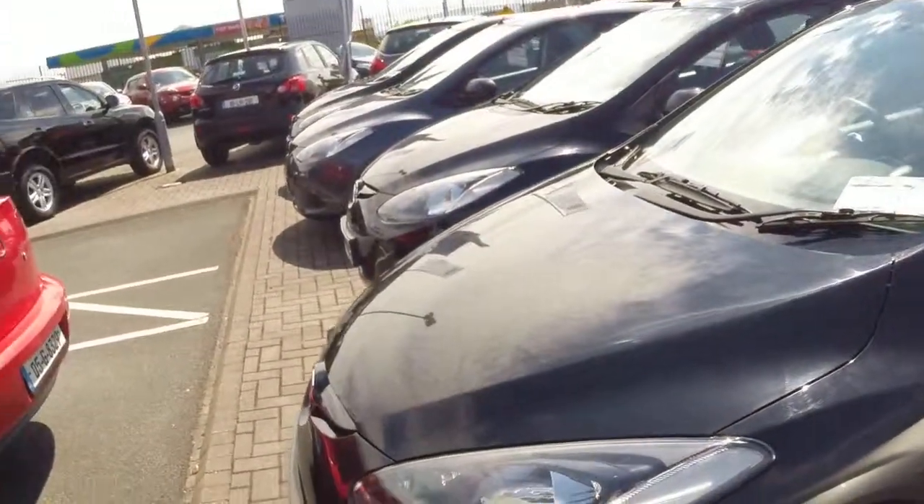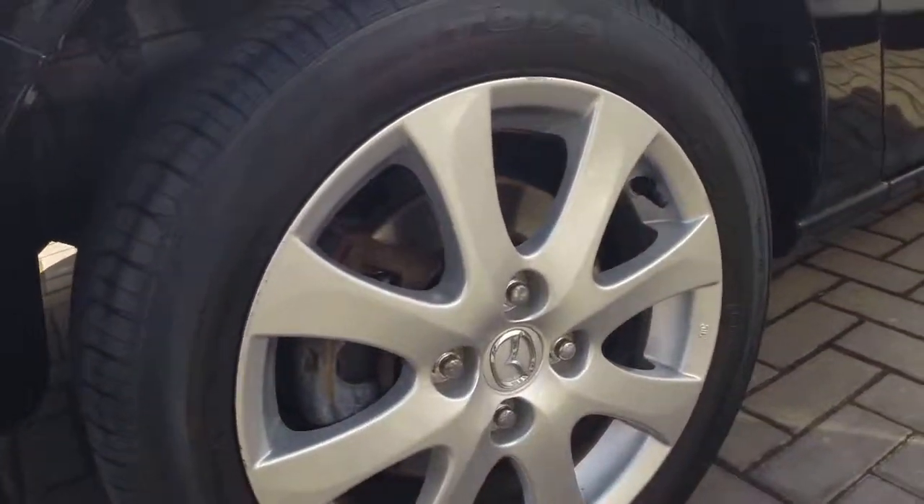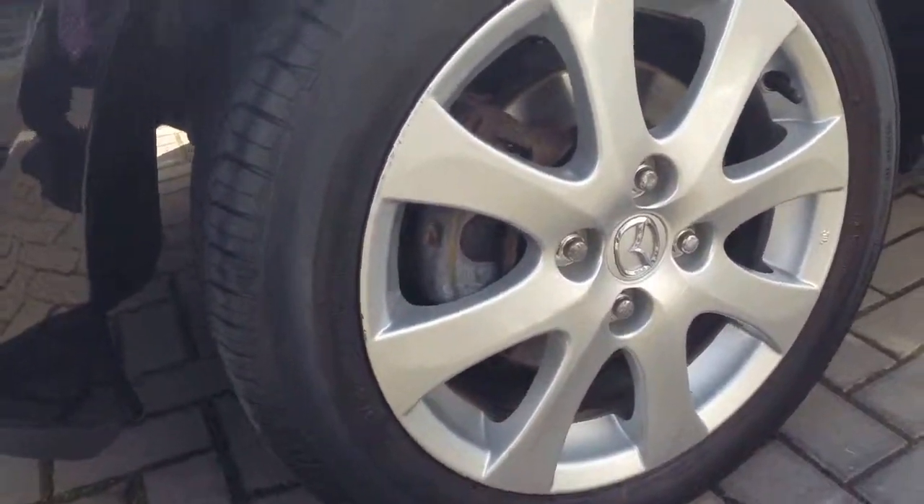One of the features on this Sensu model is our 15-inch alloy wheels. We also have our colour-coded door handles and mirrors.